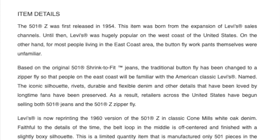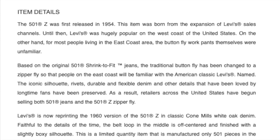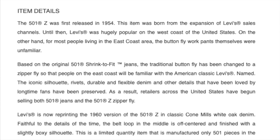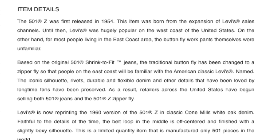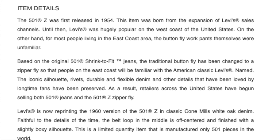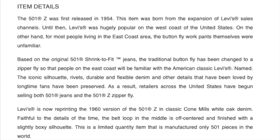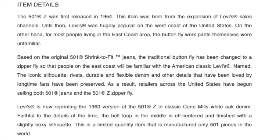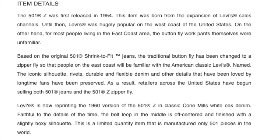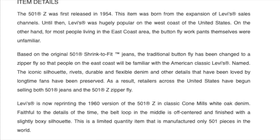This item was born from the expansion of Levi's sales channels. Until then, Levi's was hugely popular on the west coast of the United States. On the other hand, for most people living on the east coast, button fly work pants were unfamiliar. Based on the original 501 shrink-to-fit jeans, the traditional button fly was changed to a zipper fly so that people on the east coast would be familiar with the American classic. Levi's named the iconic silhouette, rivets, durable and flexible denim, and other details loved by longtime fans have been preserved. As a result, retailers across the United States began selling both 501 jeans and 501Z zipper fly.